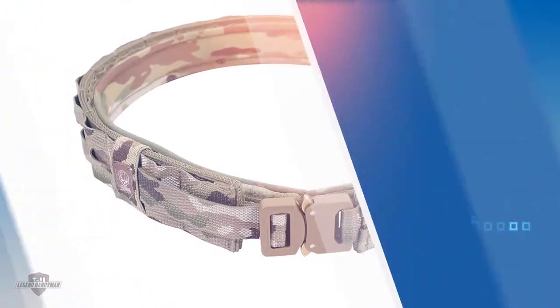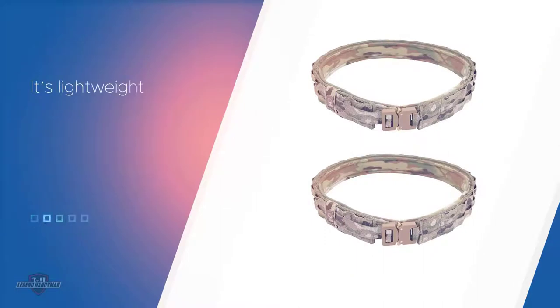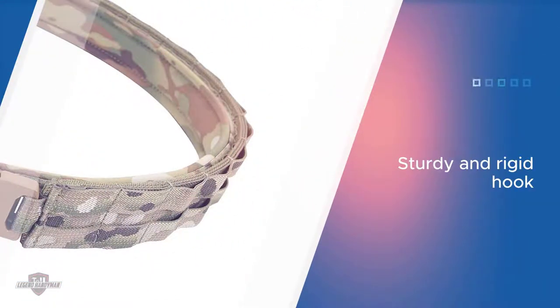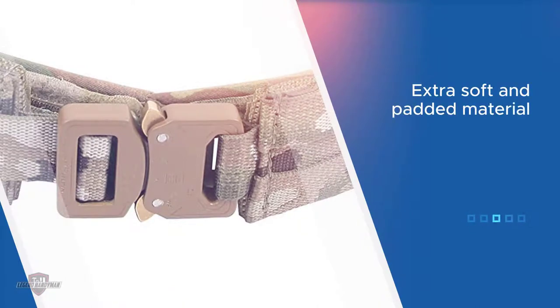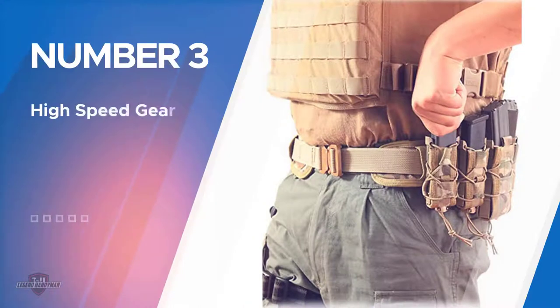It's lightweight and designed with extra soft and padded material to be more comfortable. The belt buckle system is large and simple to connect; however, the strap may not be particularly sturdy.